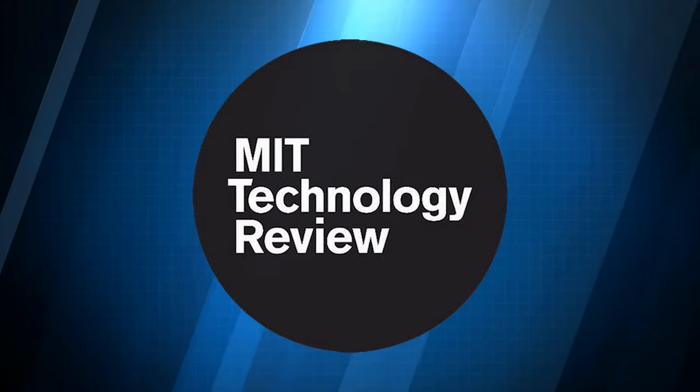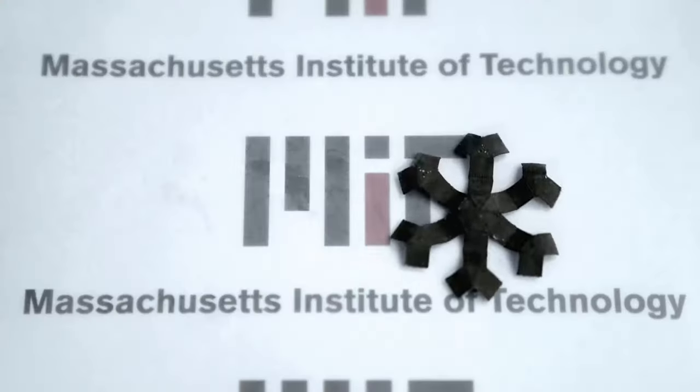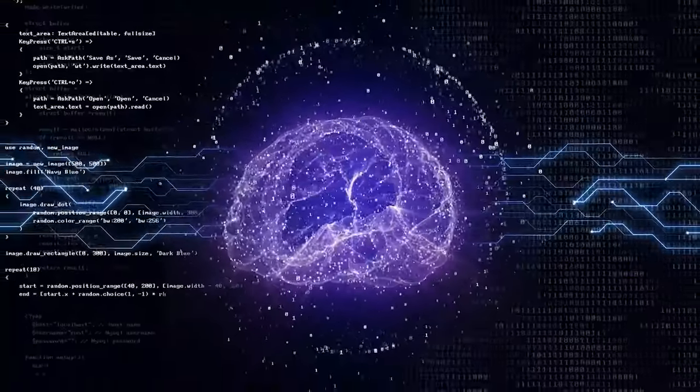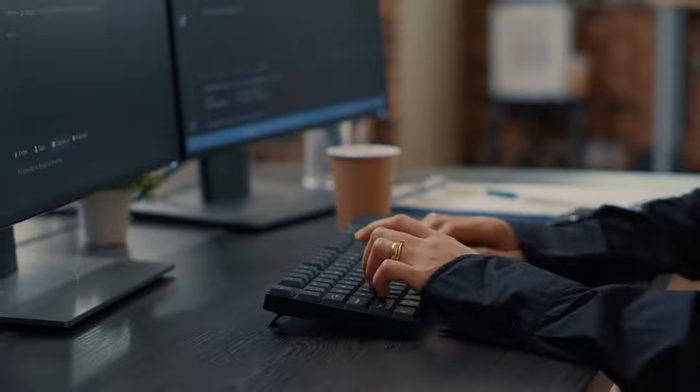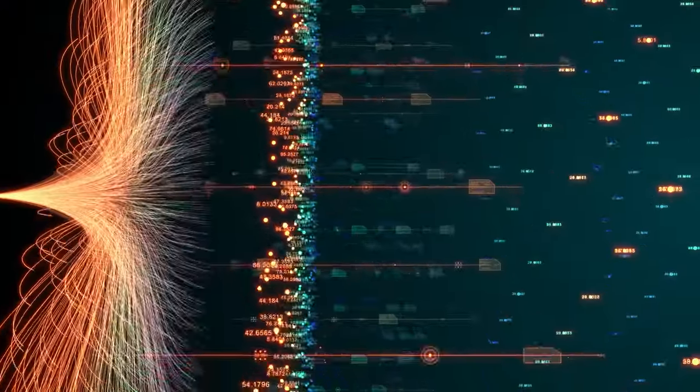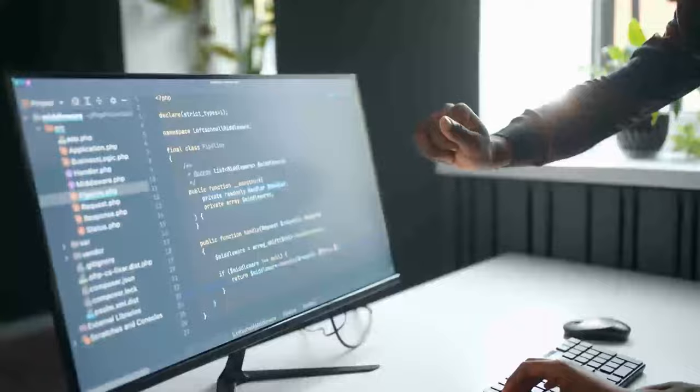According to MIT Technology Review, one of the breakthrough technologies of 2024 is neuromorphic computing, which mimics the structure and function of the human brain. This technology could enable faster and more efficient AI applications, such as natural language processing, computer vision, and robotics.